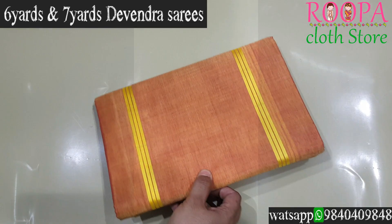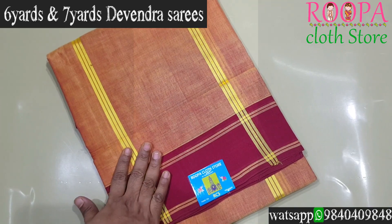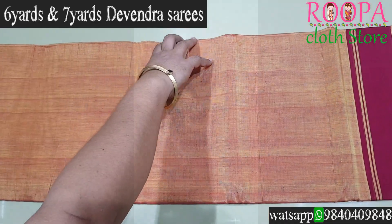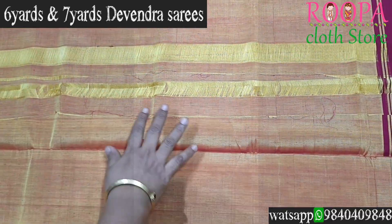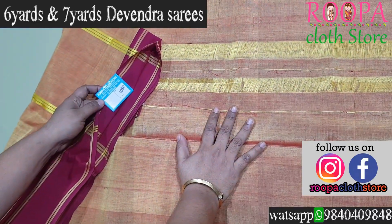The next combo comes in mustard with a maroon color combination — a traditional color combo. It has a seed pallu and a contrast maroon border on either side of the body, and the body goes plain. This saree does not have a blouse. All the sarees can be hand-washed and are completely hand-woven. Price is ₹1080.